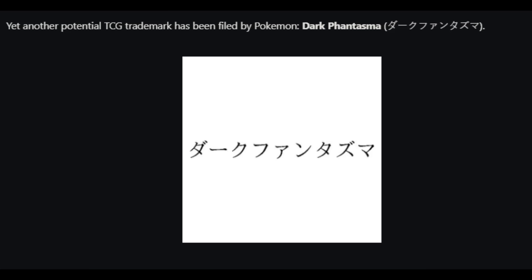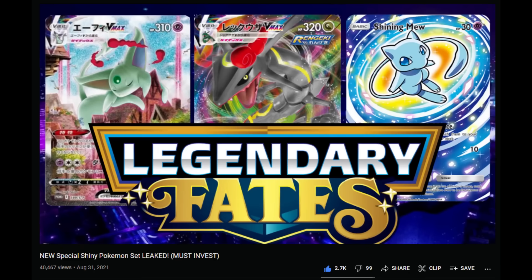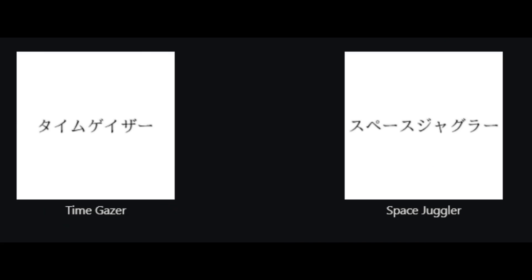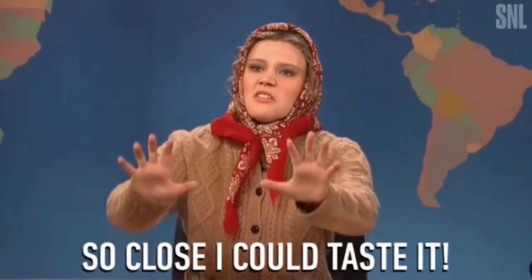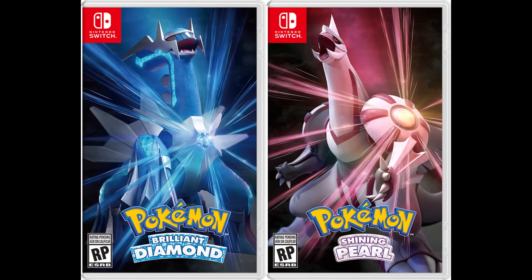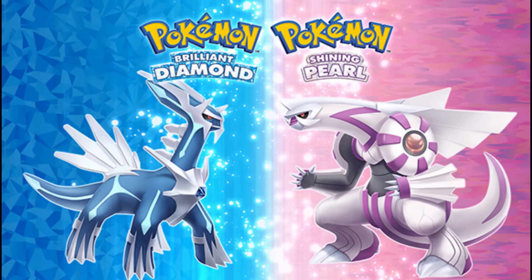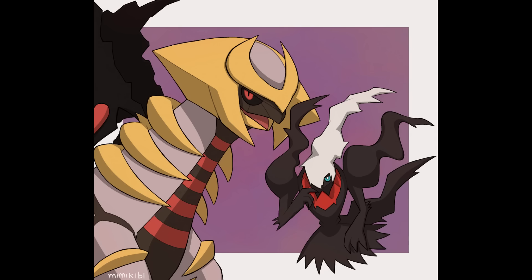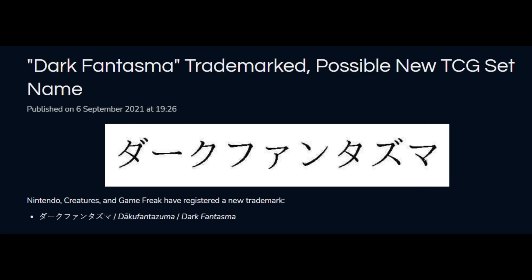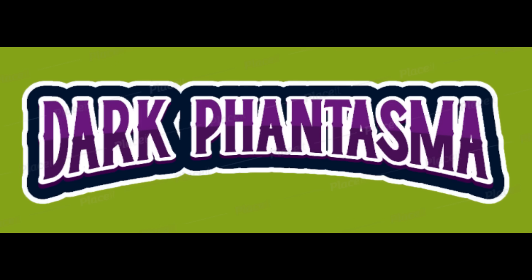Trademarks are usually created around five to six months before the set is released, so most likely we will see this set in around March of 2022. So what cards can we expect? The Pokemon Company are releasing two sets called Time Gazer and Space Juggler also around March of next year. Those are obviously correlating with the upcoming Brilliant Diamond and Shining Pearl sets featuring Dialga and Palkia. A lot of people were wondering where Darkrai and Giratina were — the other mythical Pokemon from Gen 4. Well, here it is. Dark Phantasma definitely seems to reference these two prominent Gen 4 mythical Pokemon that were originally left out.